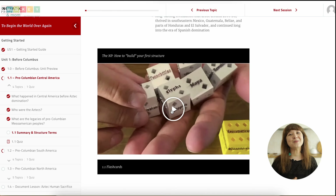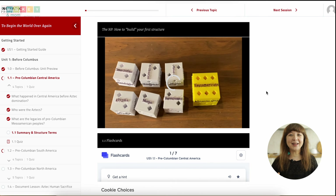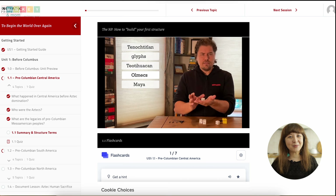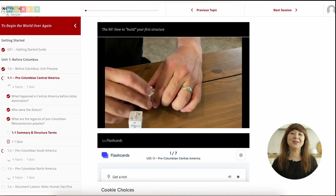Here's what makes the Nomadic Professor truly outstanding: it considers kinesthetic learners. I never imagined you could make history engaging for kinesthetic learners during high school, but the Nomadic Professor has proven me wrong. The curriculum encourages students to actively manipulate historical terms and make physical and conceptual connections between them using any medium of their choice. I haven't seen anything quite like it and I absolutely love it.